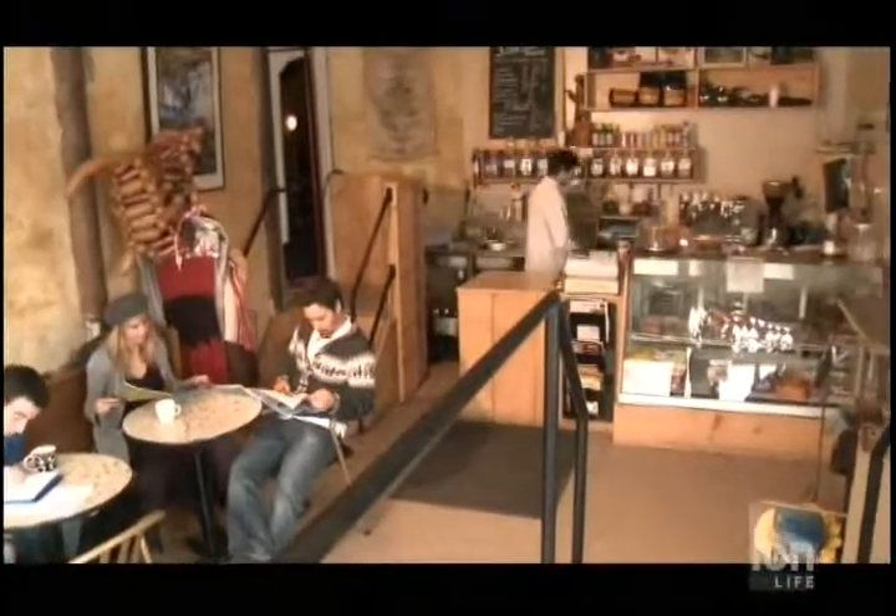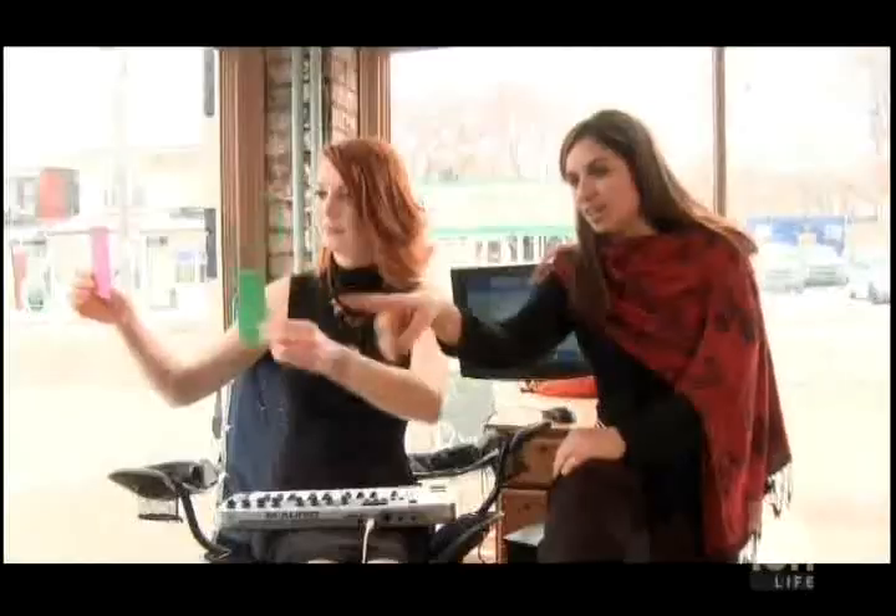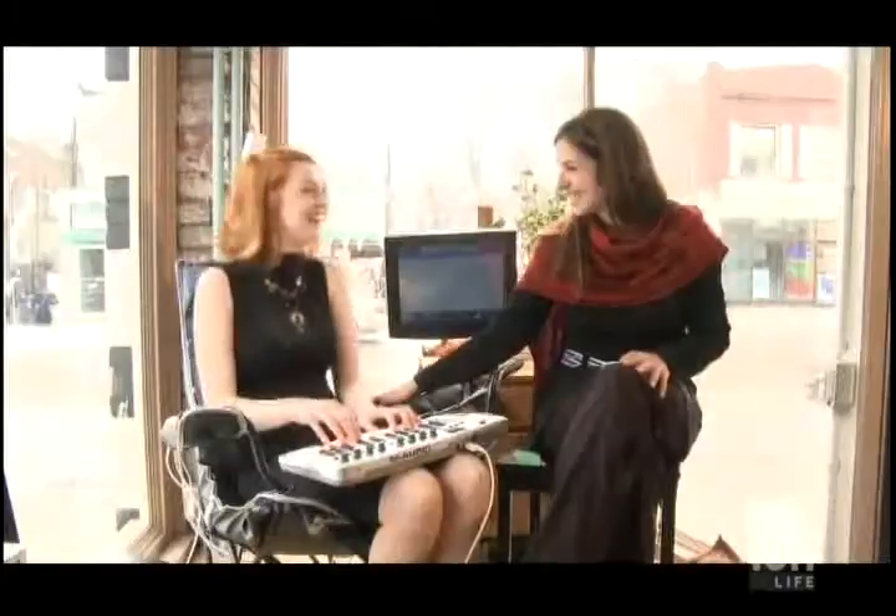When we think of lab research, most of us think of very sterile environments. But Dr. Maria Karam has brought her research to the field in this cafe setting, where she can use the general public to test out her equipment. She's a specialist in computer-human interaction and she's got two projects going on right now.